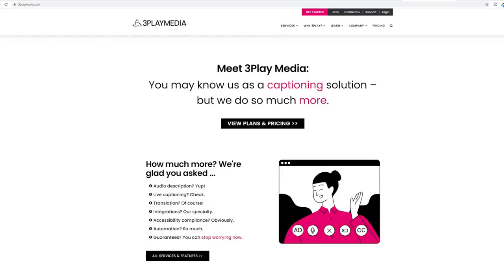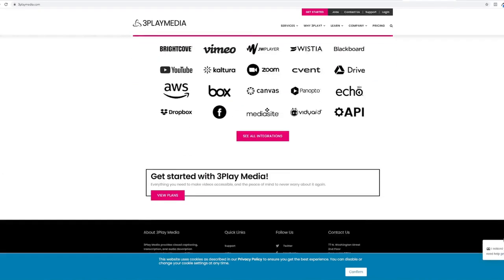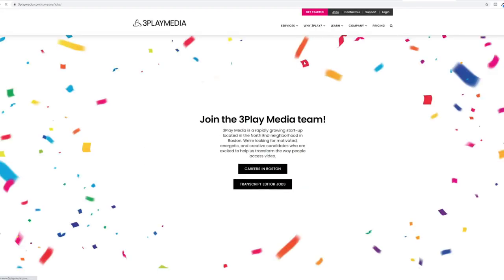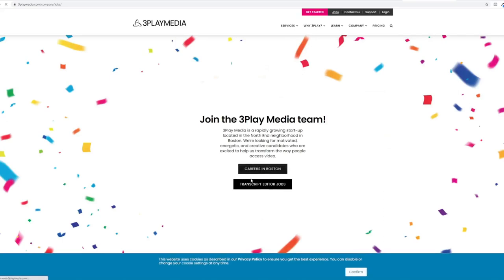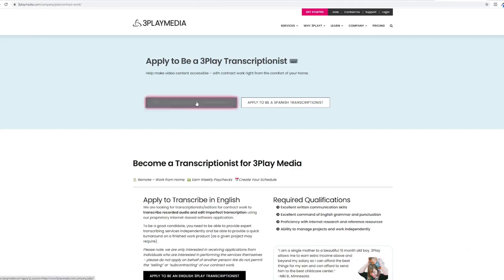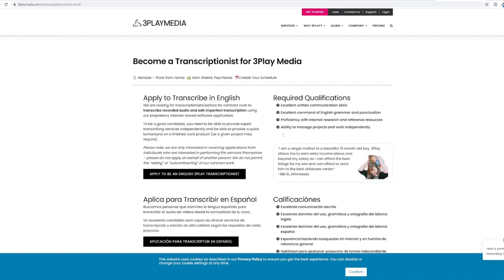The second website is called 3playmedia.com. This website offers captioning solutions like audio description, live captioning, translation, integrations, and many more. To apply for a job on this website, all you have to do is click on jobs at the top of the menu, then click transcript editor jobs. Here you can apply as an English transcriptionist or Spanish transcriptionist.